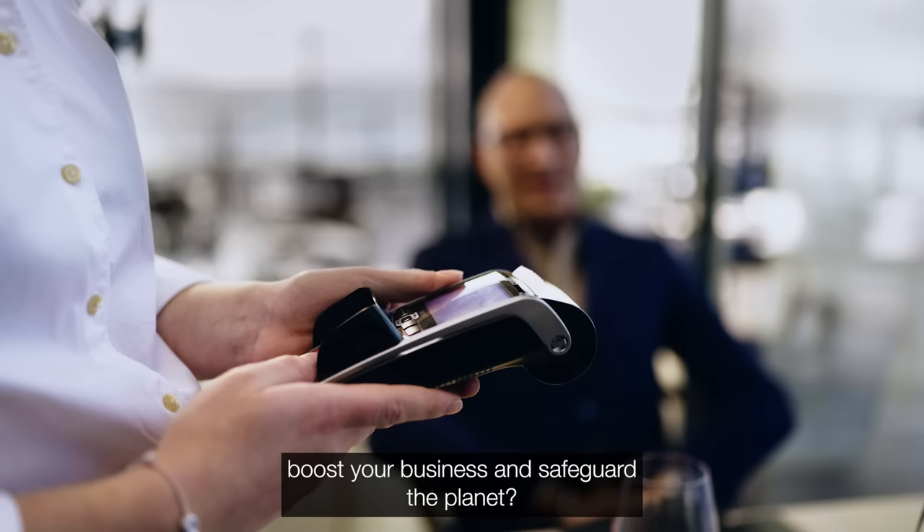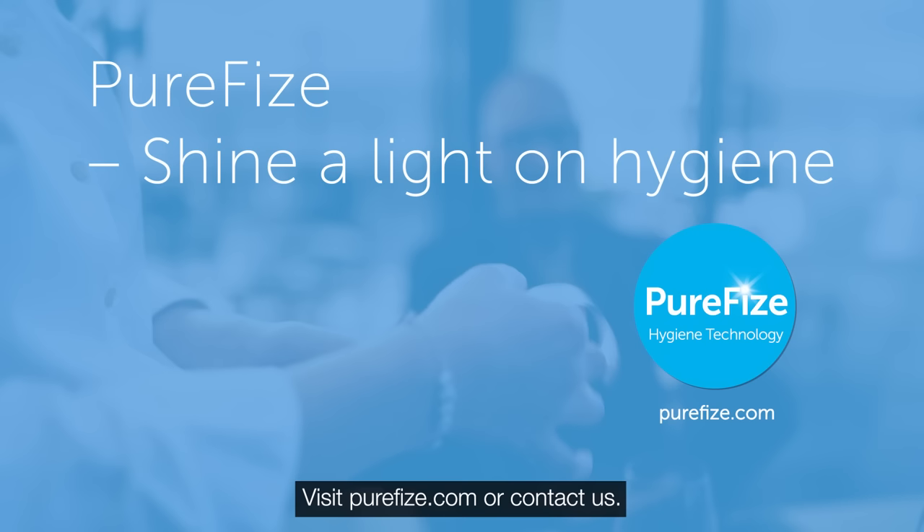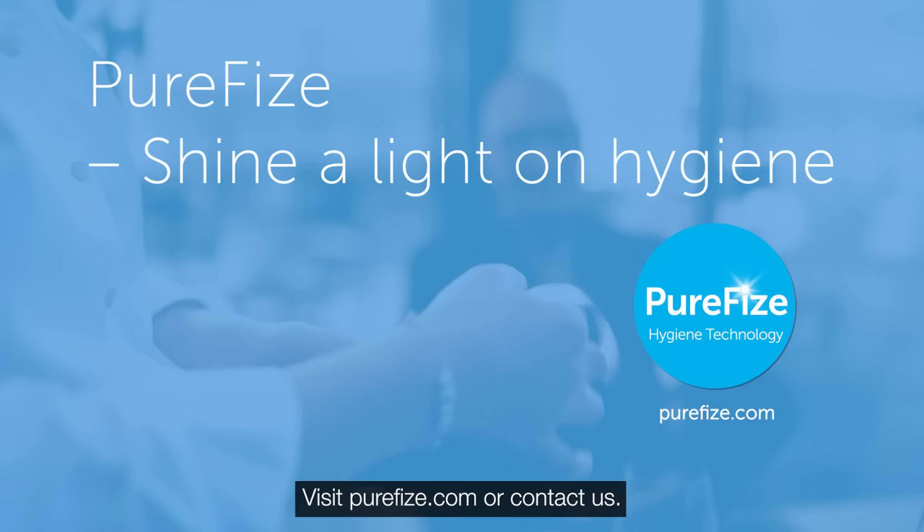Do you want to improve the hygiene at your restaurant, bar or food outlet? Boost your business and safeguard the planet? Visit PureFyze.com or contact us.